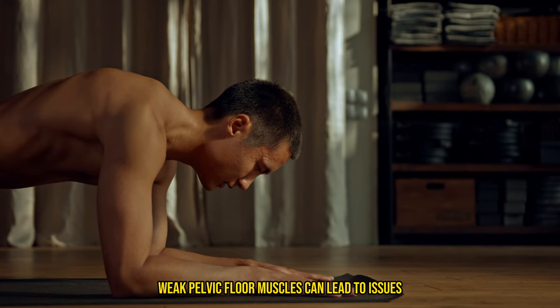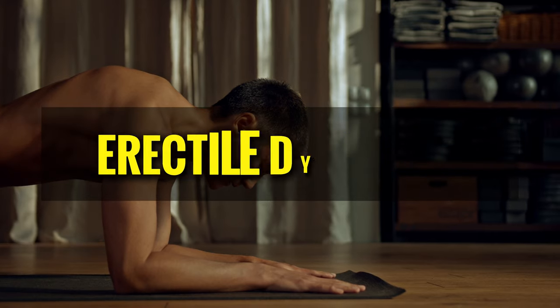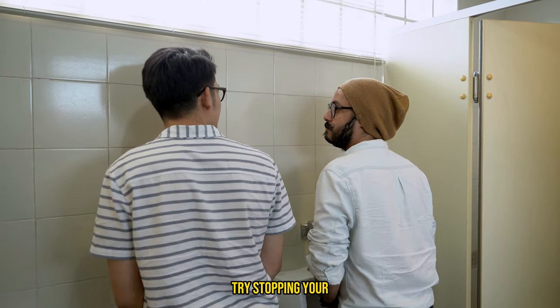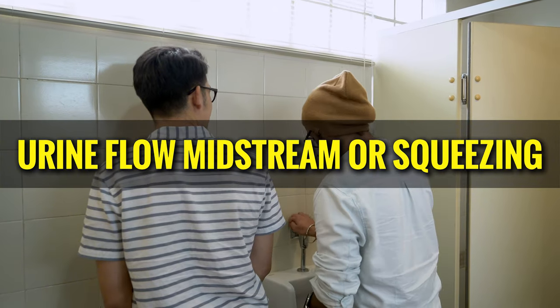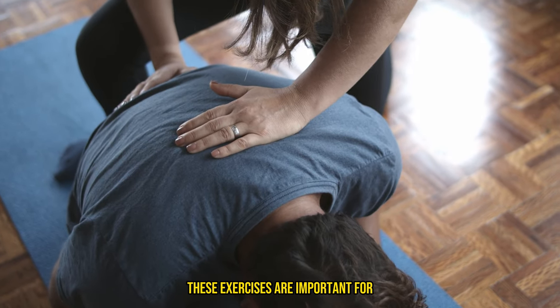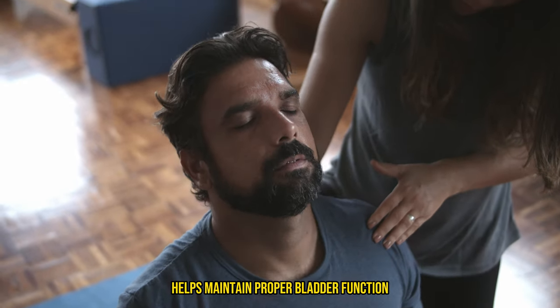Weak pelvic floor muscles can lead to issues like urinary incontinence, reduced sexual function, and erectile dysfunction. To identify your pelvic floor muscles, try stopping your urine flow midstream or squeezing as if to avoid passing gas. These exercises are important for bladder control — strengthening these muscles helps maintain proper bladder function.